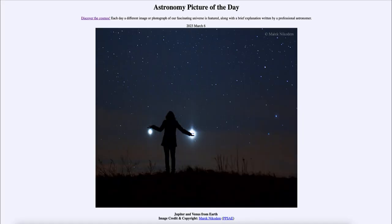Greetings and welcome to the introduction to astronomy. One of the things that I like to do in each of my introductory astronomy classes is to begin with the Astronomy Picture of the Day from the NASA website — that is apod.nasa.gov/apod — and today's picture for March 6th, 2023 is titled 'Jupiter and Venus from Earth.'